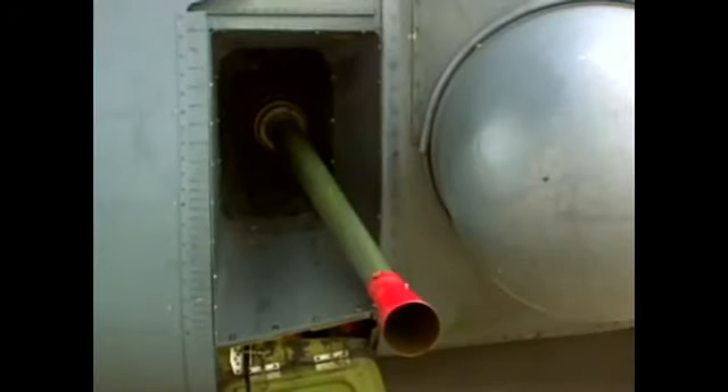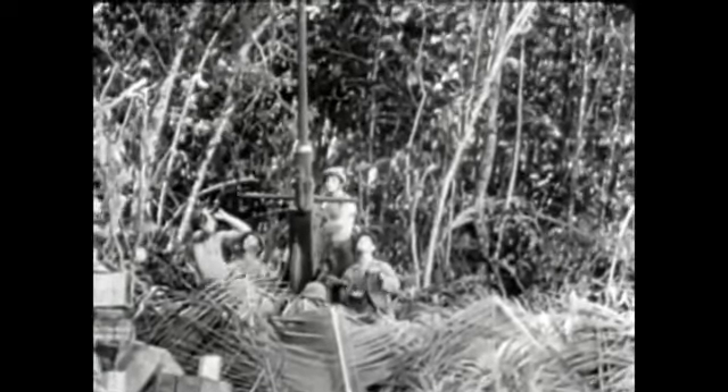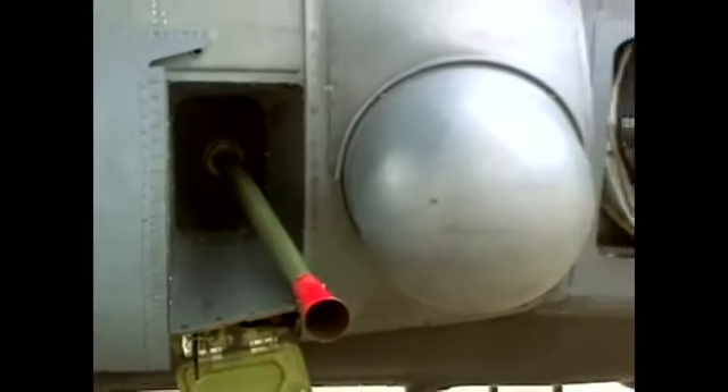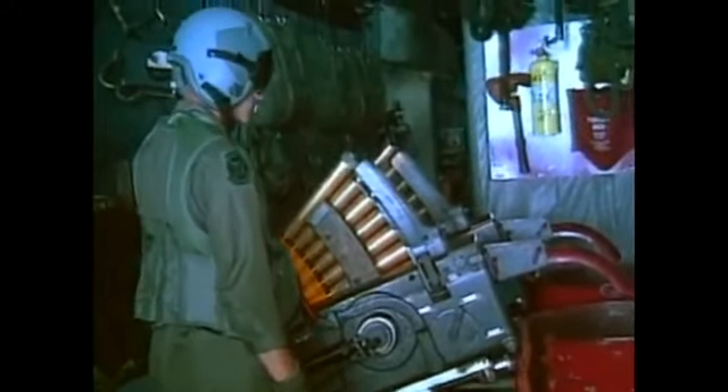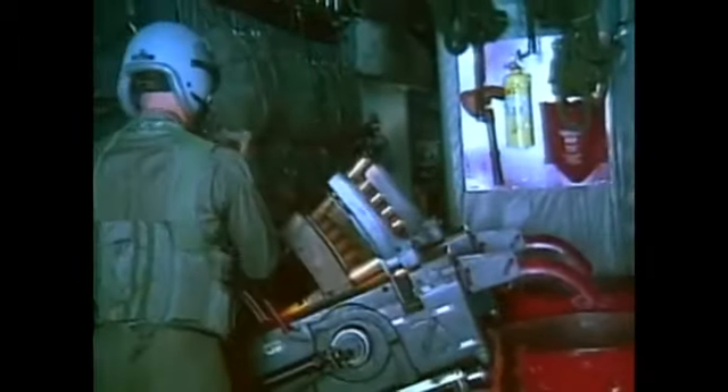We have the 40-millimeter Bofors cannon. If you're familiar with the old World War II pom-pom guns, what we've done is taken one of the pom-pom guns off, put it on a trainable mount, and put it in the aircraft. Most of the ammunition that we shoot is 1950s vintage, so it's an unusual gun in itself.